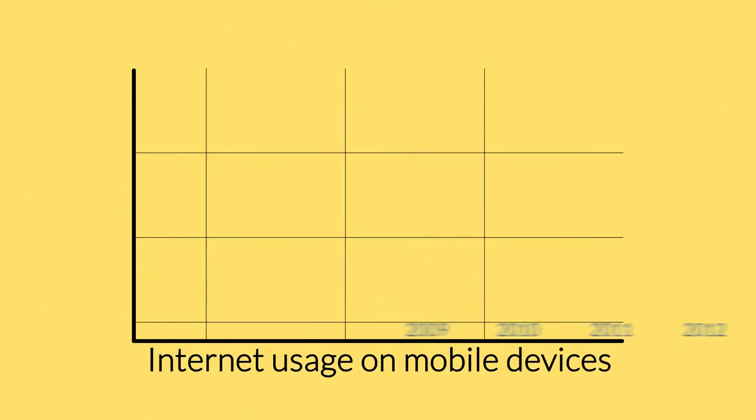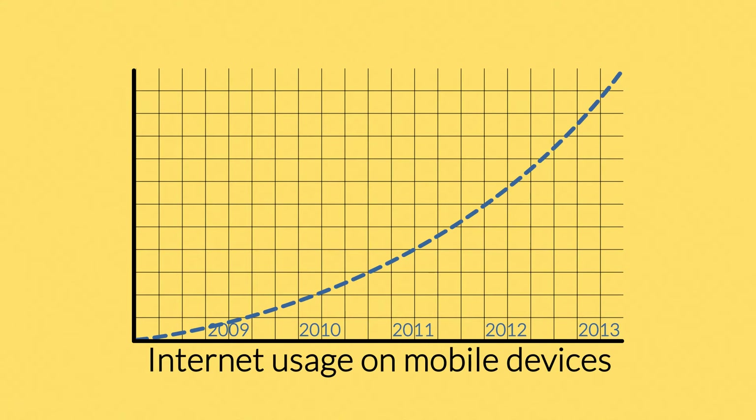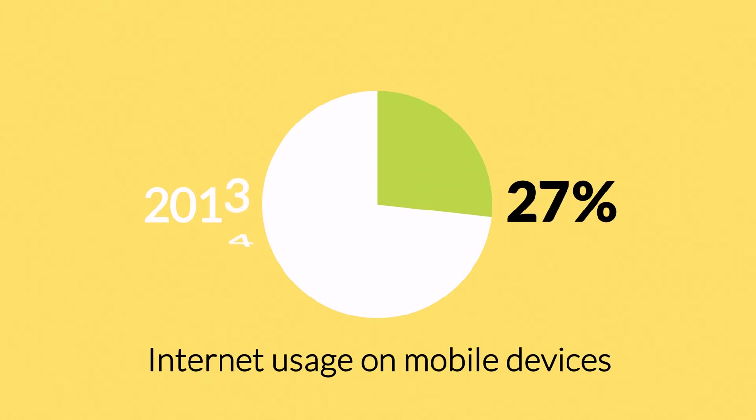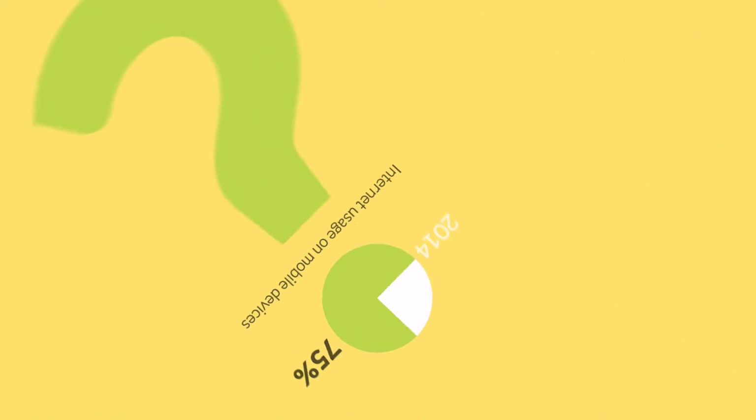and tablets? The share of internet usage on these devices is growing every day. In 2011, mobile browsing took a share of about 11%. Last year it was near 25%, and predictions say that this year it can actually overtake traditional desktop browsing.